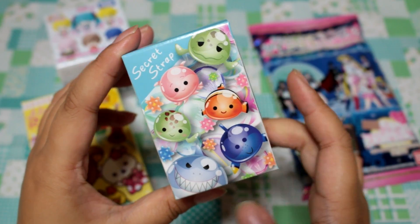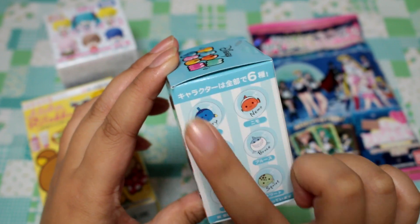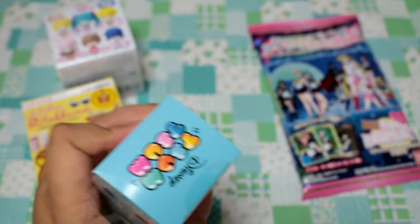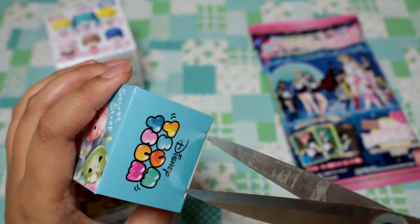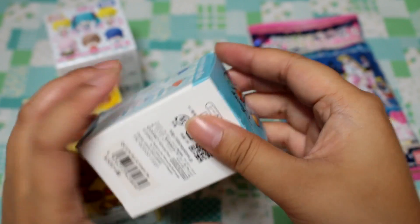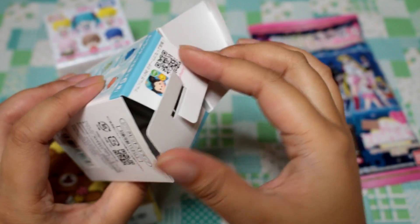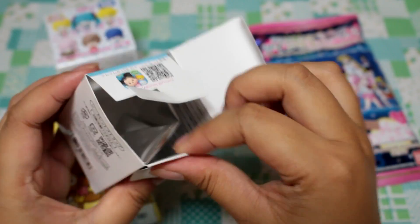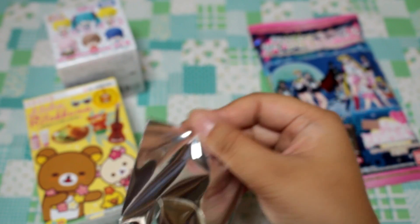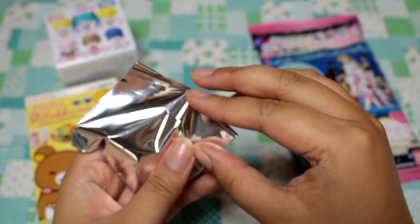Let's open the Finding Nemo one. Last time I got Crush. I hope I get Pearl, Nemo, or Dory. Well, actually Squirt and Bruce are really cute too, so any of those would be good. Have you guys seen Finding Dory yet? It's been out here, but I haven't had a chance to go — I really want to see it. I also want to see The Secret Life of Pets; that one looks super cute. I guess Japanese blind boxes like using these little silver baggies. They all feel the same because they're all marble-shaped.